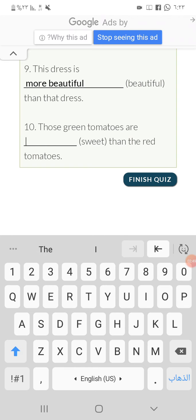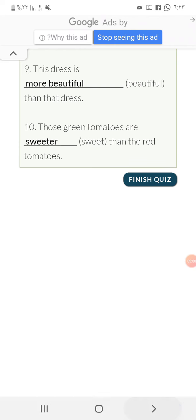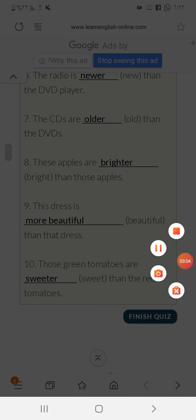Number ten: those green tomatoes are sweeter. 'Sweet' is a short adjective, so we add '-er'. This is about comparative adjectives, and we will continue in the next video. Thank you for watching.